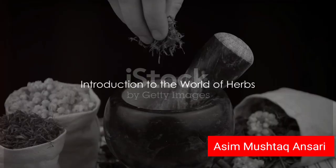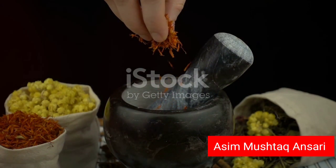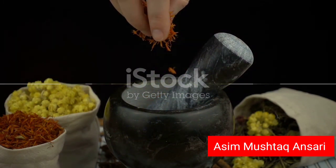Have you ever wondered how herbs can benefit your skin? Today, we'll delve into the world of herbs and their potential benefits for your skin. It's a fascinating journey, filled with the soothing, healing, and protective properties of nature's bounty.